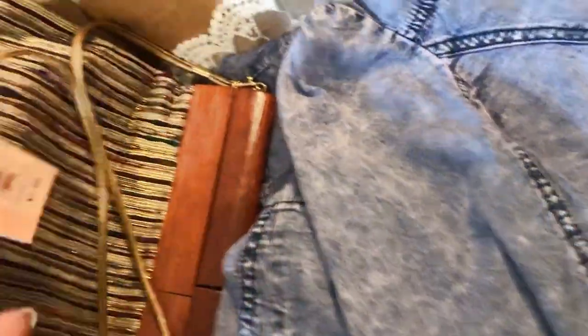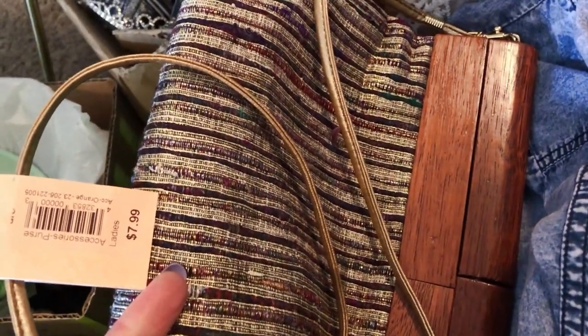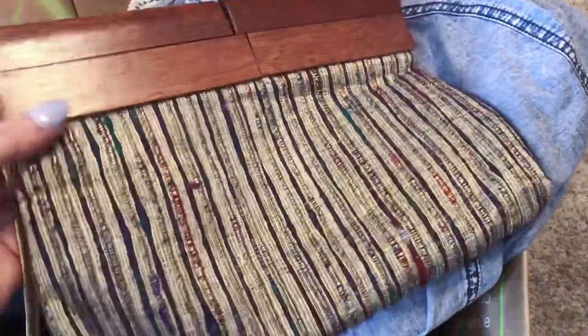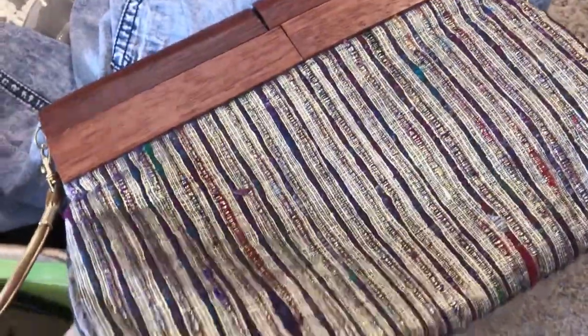This purse is vintage — I think it's late 80s to 90s, don't quote me, but it's an awesome purse. Gold metallic, like raw silk, striped, almost a tweed-like quality but I think there's a better word for it. Look how it opens — it's wood, and it clicks together. You can change the strap. This is a muted matte gold metallic. It's just a great little purse.